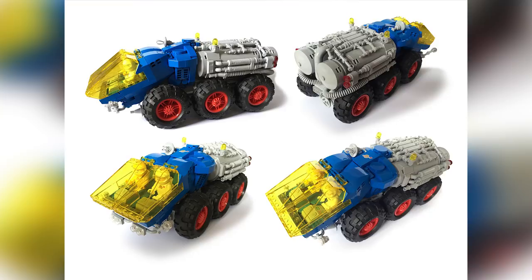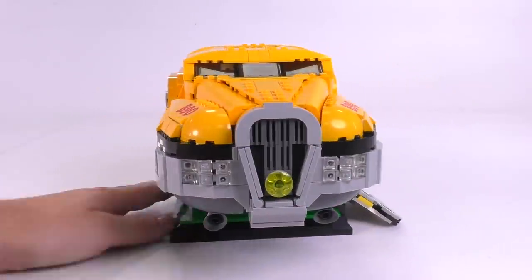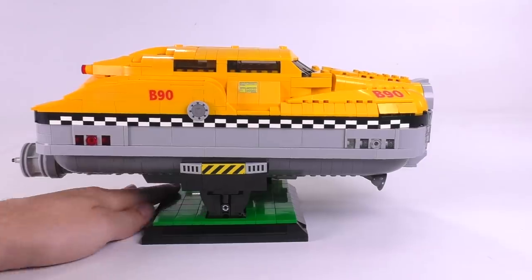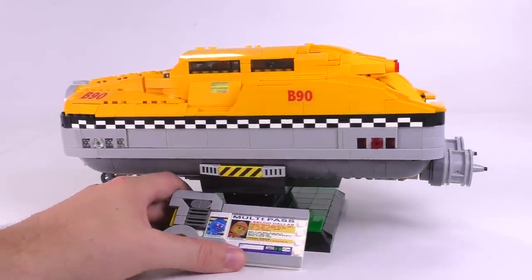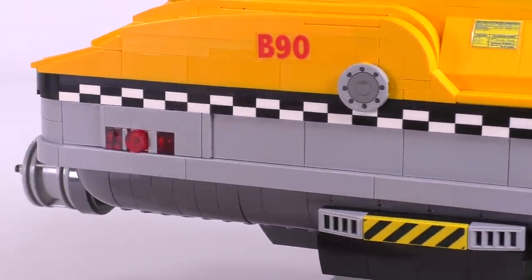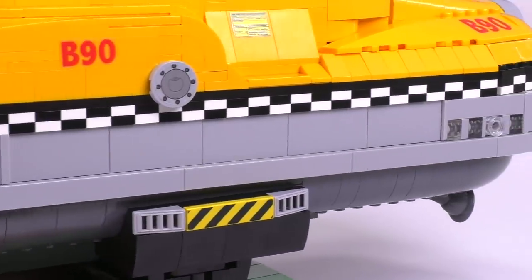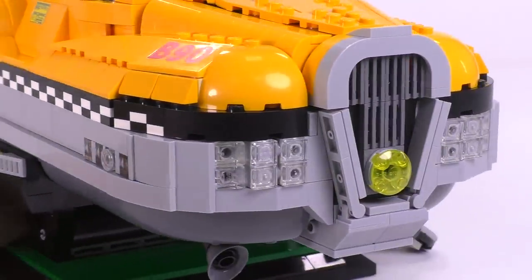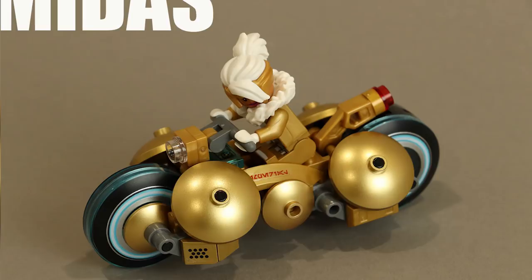Before we jump into the first build of the week — this last week for our web store, the custom creation is the taxi from Fifth Element, designed by David Duperon. It's excellent, absolutely massive, really well detailed even from the bottom, and it's got its own custom stickers. You can get the PDF instructions at our web store: www.brickvault.toys. Highly recommend you check it out.